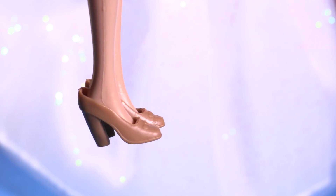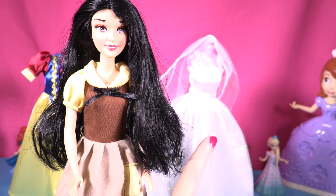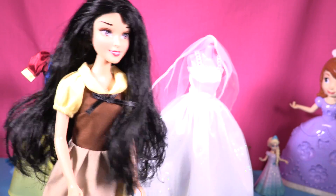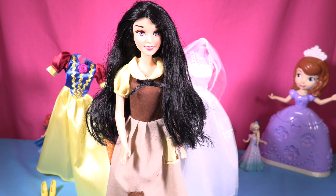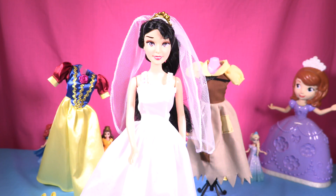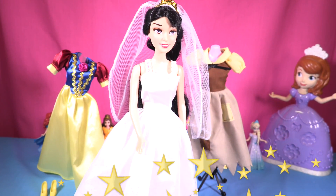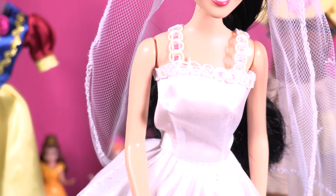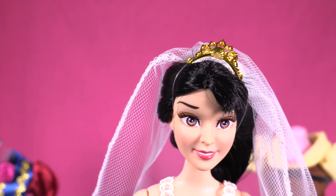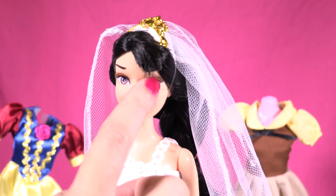This dress comes with these brown lovely shoes. Now, are you ready to try the wedding dress, little wonders? Yes, I can't wait to marry my prince! Okay, one, two, three — oh wow, it's so nice! Look at this sparkle dress and the veil and the crown. It's lovely! I like it because her hair is black and the wedding dress is white, so it matches.